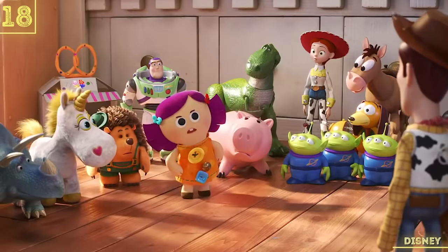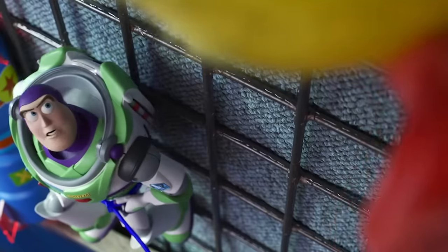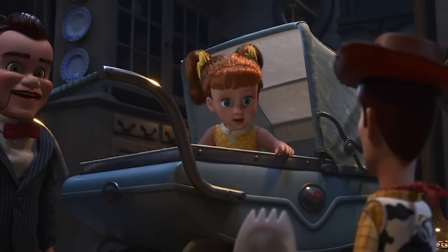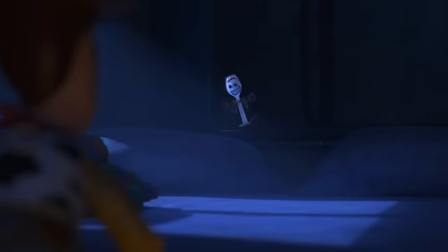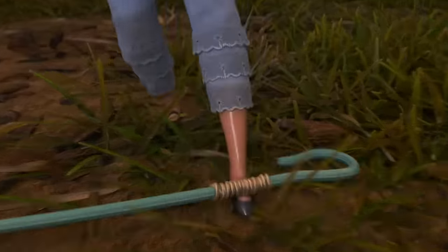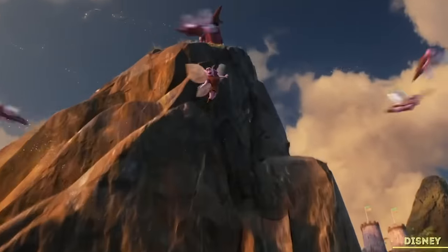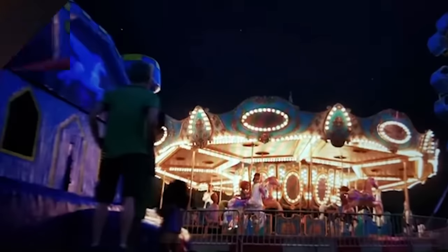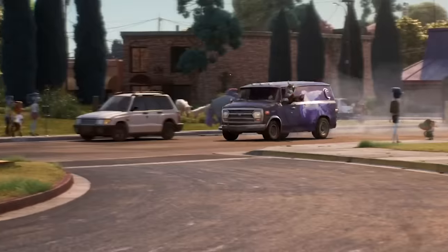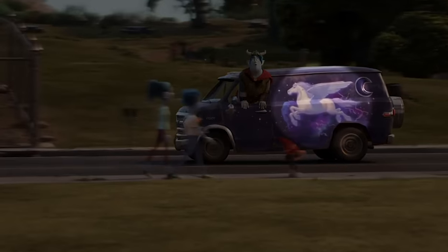Just because Toy Story 4 was getting ready to send you on a feels trip doesn't mean it wasn't thinking of the future. Eagle-eyed fans will have to stay vigilant to catch this reference. Toy Story 4 includes a wink towards the Dungeons & Dragons-inspired Pixar movie Onward. In the carnival, you can see a bouncy castle for a brief moment. On the very top of the castle is a white pegasus — the same design that's on the side of Barley's van, Guinevere, in the movie.